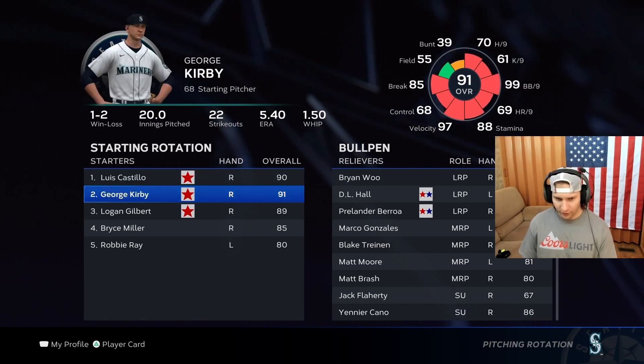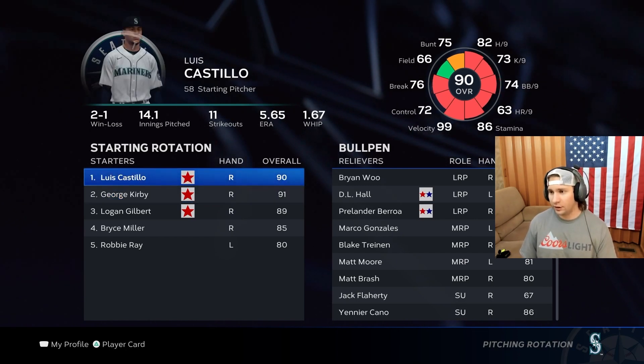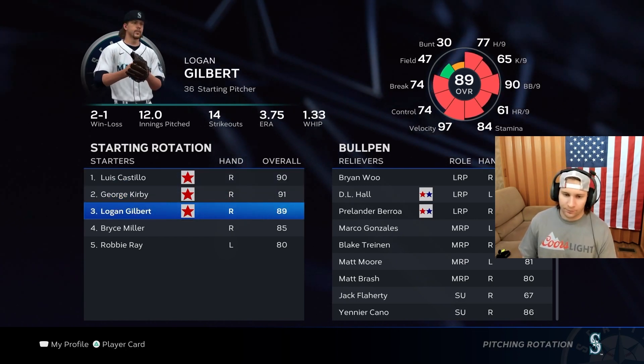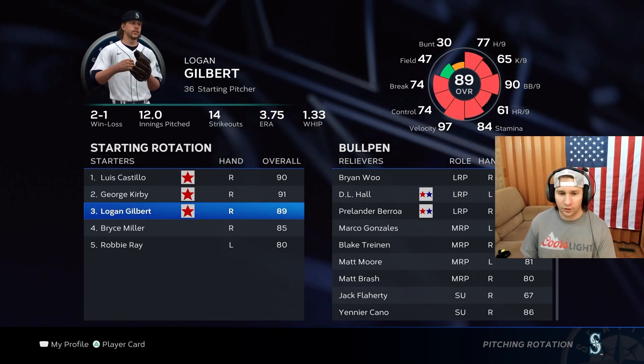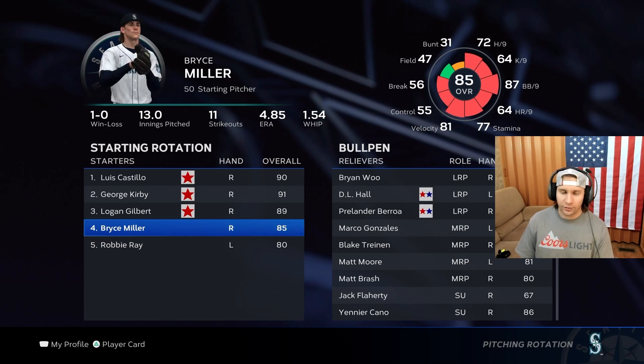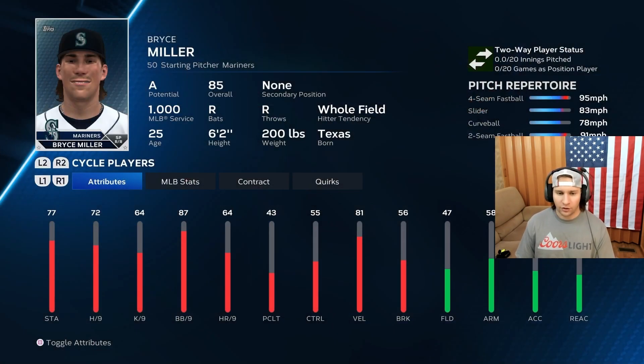George Kirby is of course right behind him, developing really nicely — he's up to a 91, so he's going to be a real big piece this year. And then Logan Gilbert at three. As you can see, our starting rotation is unbelievable. A lot of these guys are homegrown.